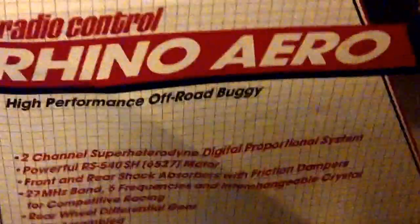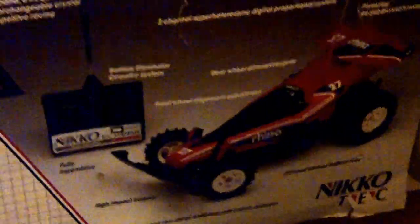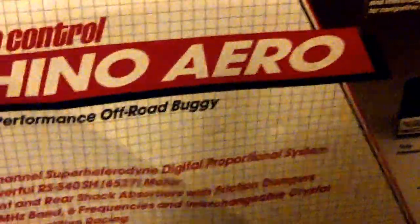And then we picked up this Radio Controlled Rhino Arrow by Niko. It's complete and in pretty good condition. It has all the paperwork inside and the controller. I'm not sure if it comes with a battery or not — I'm going to have to double check. We paid $7, probably looking at anywhere between $50 and $100.